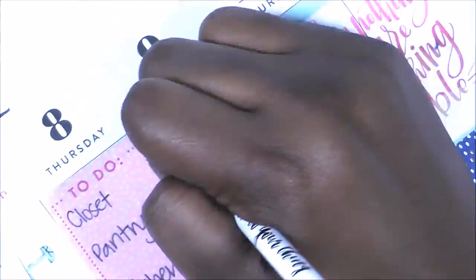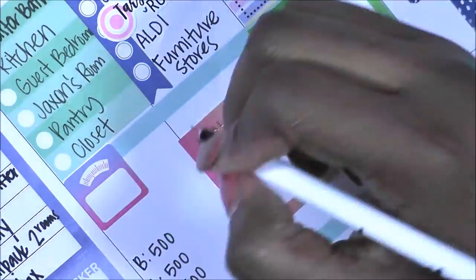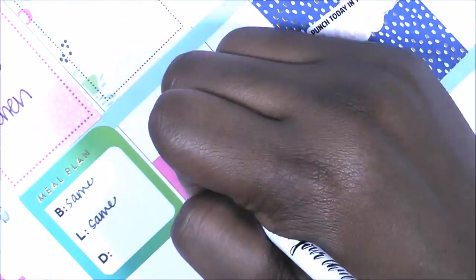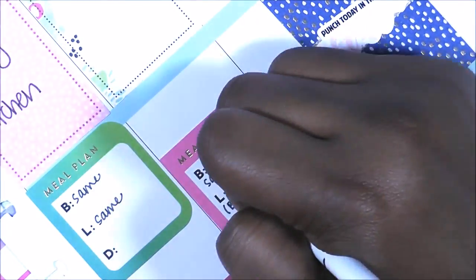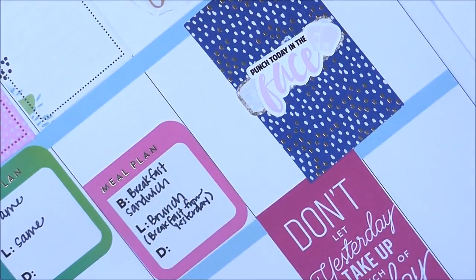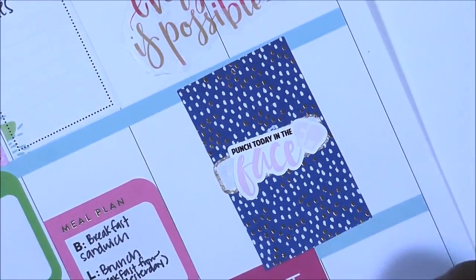I'm writing up my plan for the week and trying something new this week — if you want to know what that is, check it out on my new blog, and I'll post the link below. Thanks so much for watching, guys. I really appreciate it. Keep God first in everything you do, give this video a thumbs up, and as always, happy planning and teaching! Bye!